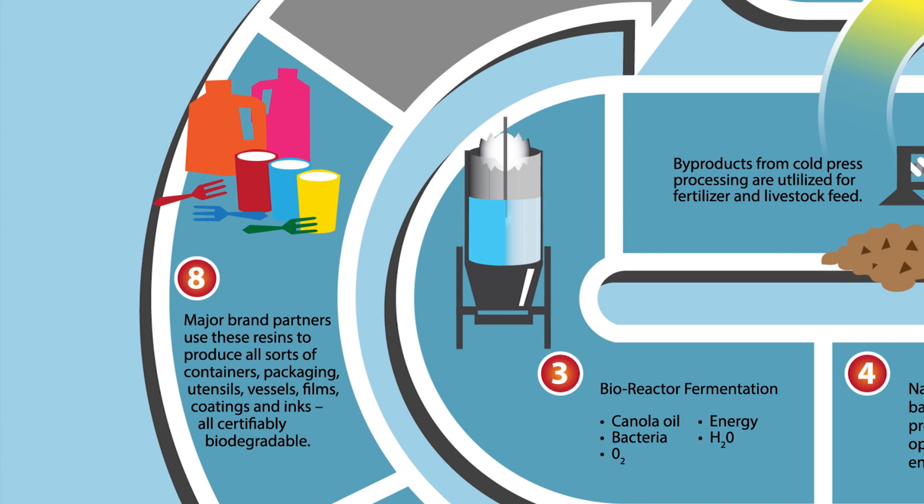These major brand partners innovate and use these resins to create all kinds of containers, bottles, boxes, packaging, utensils, vessels, films, coatings, and inks.